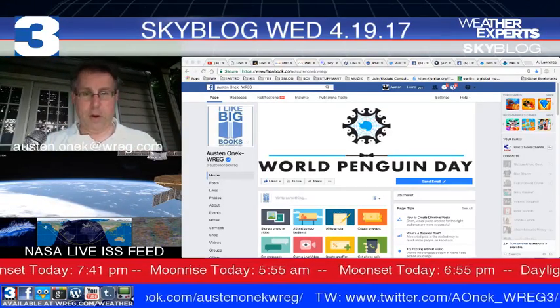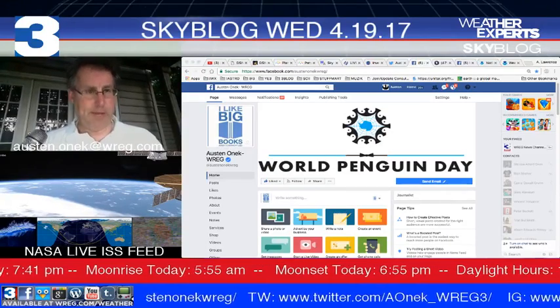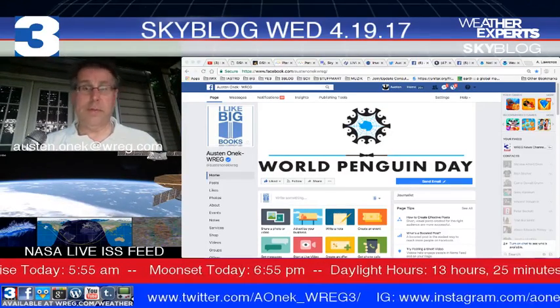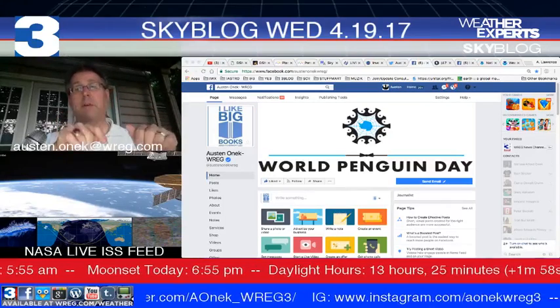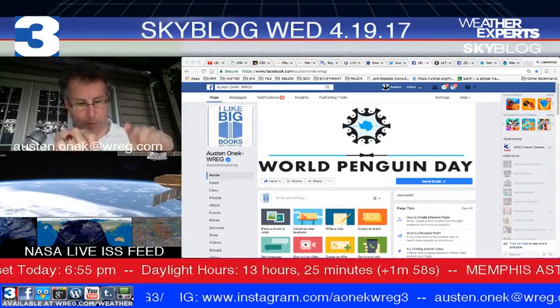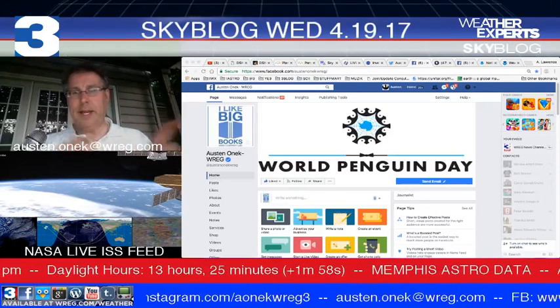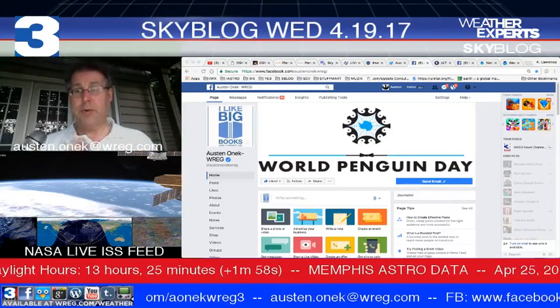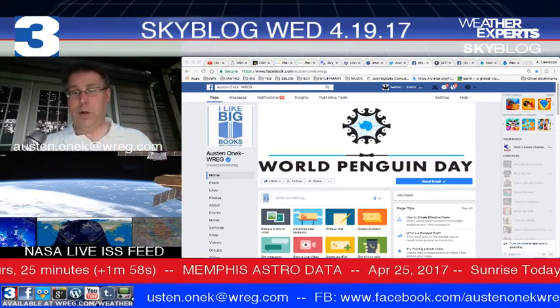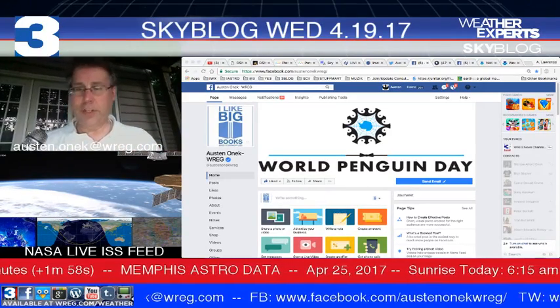Something to think about on this World Penguin Day. Stay tuned to my social media pages for more — you can get all of them at the bottom of the screen in that blue bar, underneath the daylight information, moon data, and the astro data in the red bar. My email address is also going by right there: austin.onik at WREG.com.